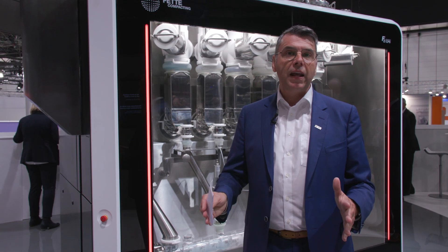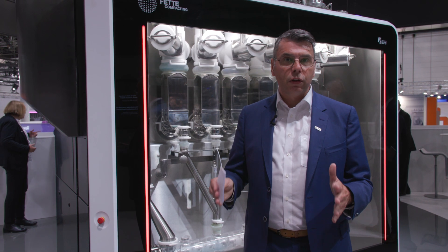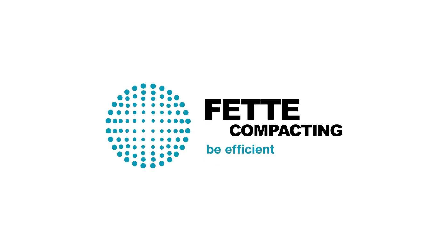We are very happy to invite you to look at what we have developed and why continuous manufacturing is now accessible to all companies. Thank you. Fette Compacting — be efficient.